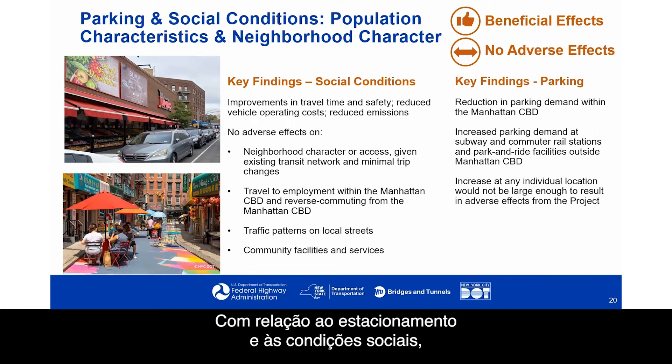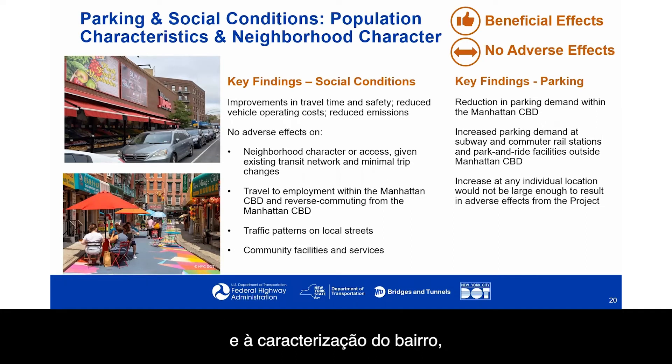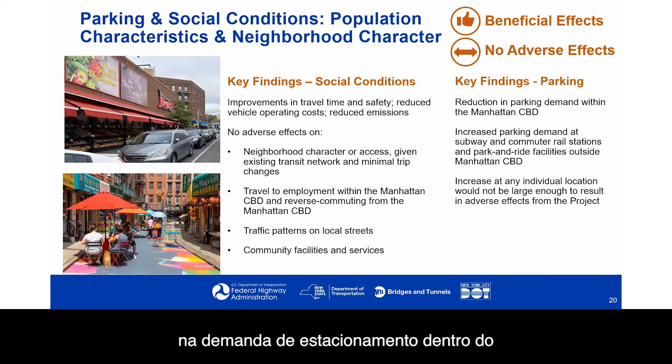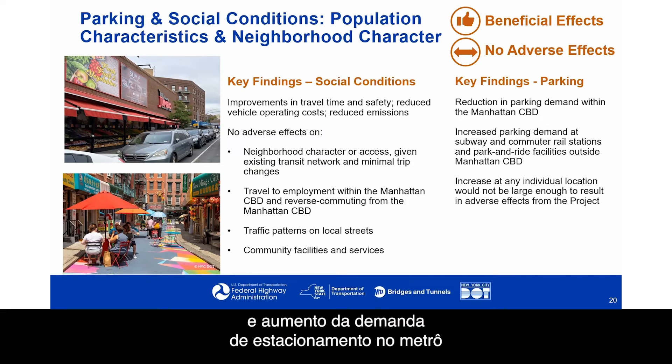With respect to parking and social conditions — specifically population characteristics and neighborhood character — we found either beneficial effects or no adverse effects. Improvement in travel time and safety, reduced vehicle operating costs, and reduced emissions would occur. There would be no adverse effects on neighborhood character or access, travel to employment within the CBD, traffic patterns on local streets, or community facilities. The study found a reduction in parking demand within the Manhattan CBD, and increased parking demand at subway and commuter rail stations and park-and-ride facilities outside the CBD, but not large enough at any individual location to result in an adverse effect.